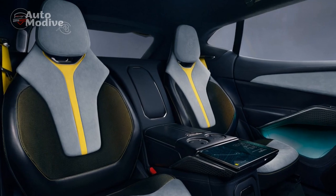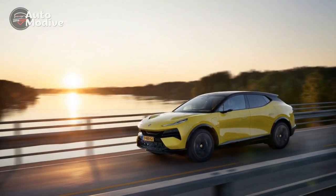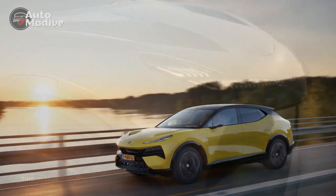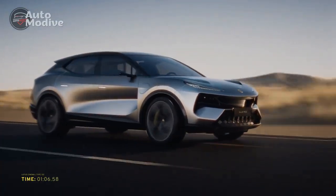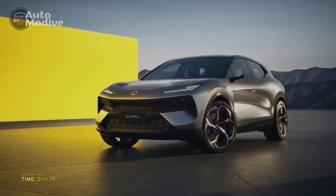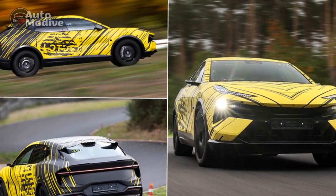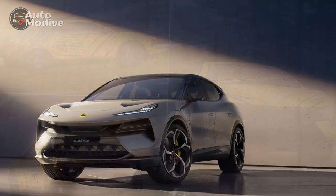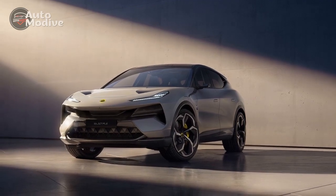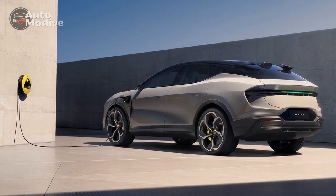Performance and Powertrain. The Lotus Electra's performance is nothing short of impressive. It is powered by an advanced electric drivetrain that produces exhilarating acceleration while maintaining a high level of efficiency. The precise handling and responsive steering characteristic of Lotus vehicles are retained in the Electra, providing an engaging driving experience. The electric powertrain delivers a substantial amount of torque instantly, propelling the Electra from 0 to 60 mph in just a matter of seconds. The vehicle's battery offers an impressive range, making it suitable for both urban commuting and longer journeys, with fast charging capabilities to minimize downtime.